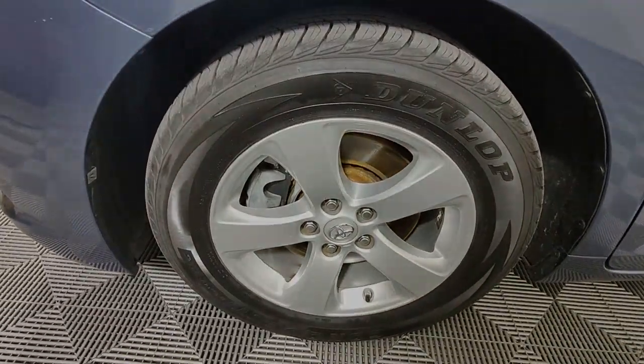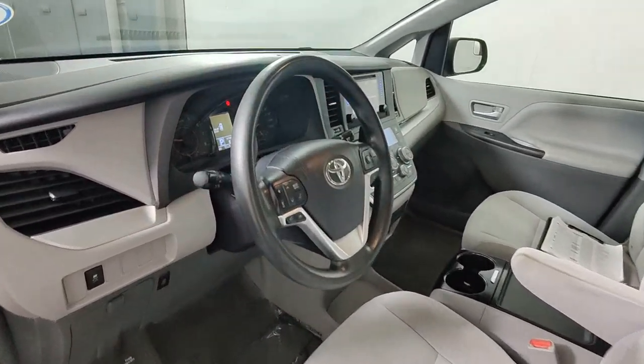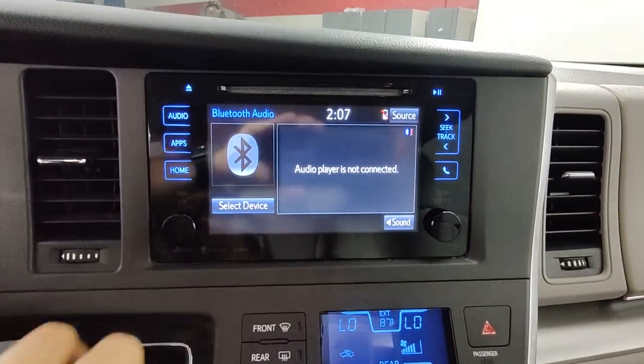Keyless entry, lane keeping assist, backup camera, third row seat, dual zone AC, rear AC, blind spot monitor, Bluetooth connection, steering wheel audio controls, alarm.